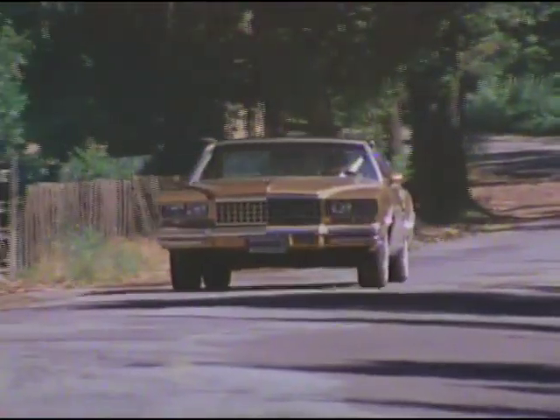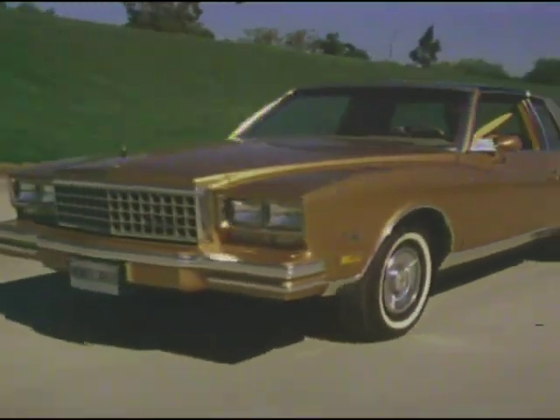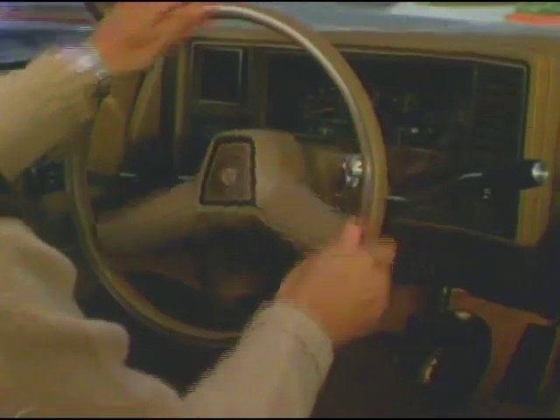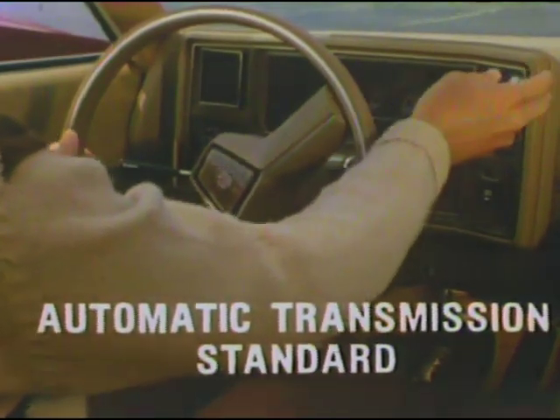Computer-matched coil springs at each wheel soak up and smooth out the road. And steel-belted radial-ply tires for impressive traction and low rolling resistance. Monte Carlo: comfortable, responsive, and easy to maneuver with the convenience of power steering, power brakes, and automatic transmission — all standard.